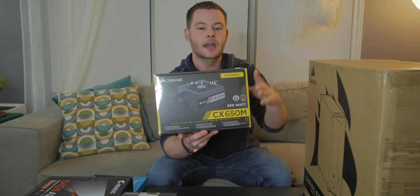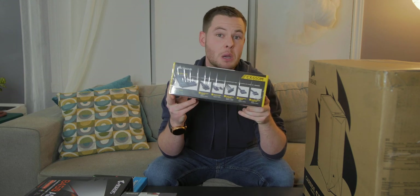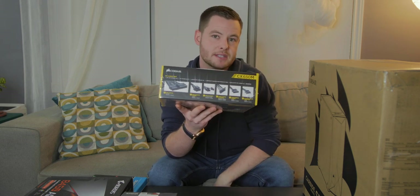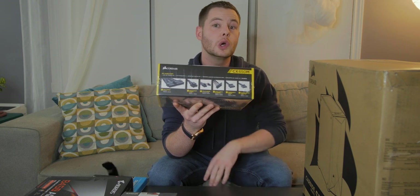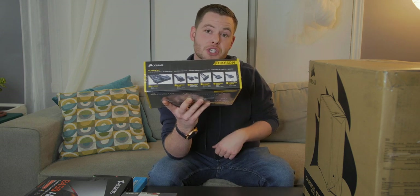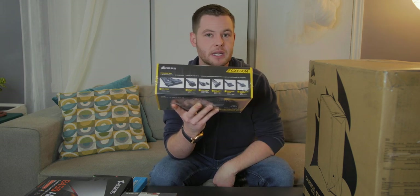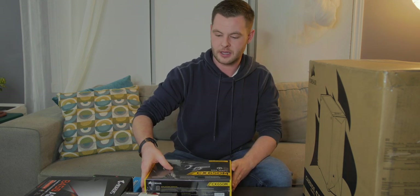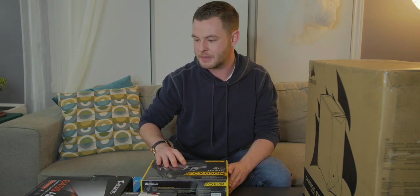And the last reason — you probably can't see it from there — but the cabling system on this guy has no ketchup and mustard wiring, so this is going to give me a nice clean overall look and aesthetic. And that's going to replace the old Thermaltake Smart power supply I had in my last PC.